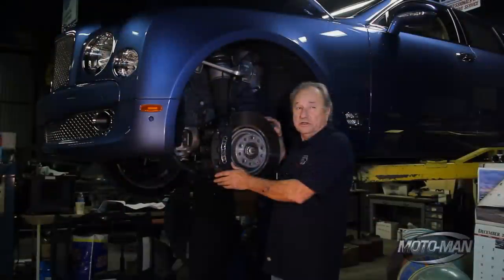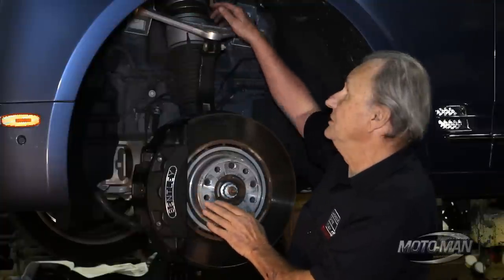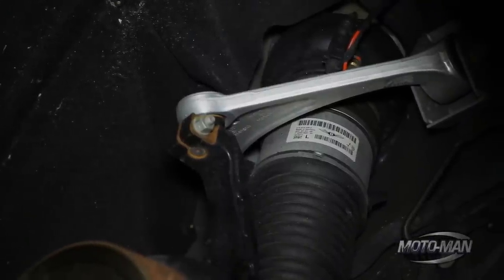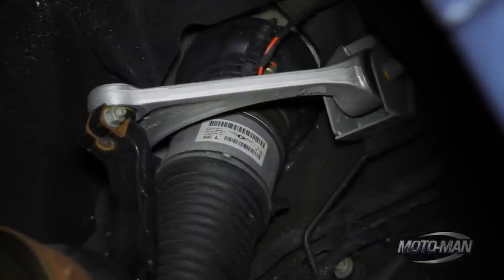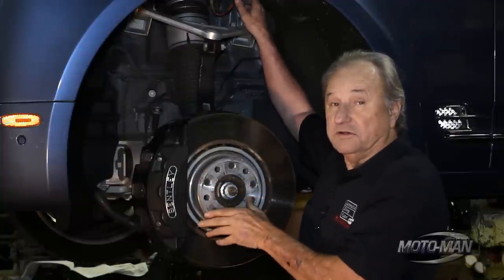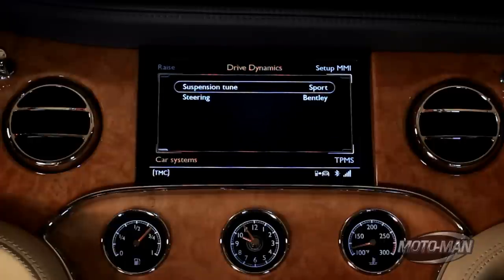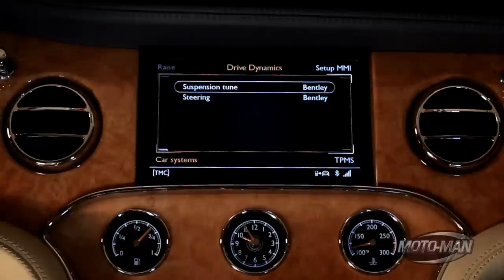I took the wheel off to show you the brakes. But while I've got this opened up, I want to show you the front suspension. This is the air level ride bag here, and these wires go through the car to the control panel inside, where you can set the ride height and the ride firmness. There's soft and sport, and then Bentley. And when you set it to Bentley, the car immediately takes you to Tiffany's.